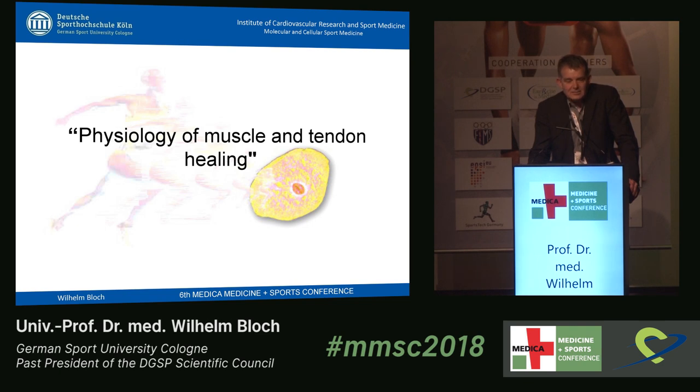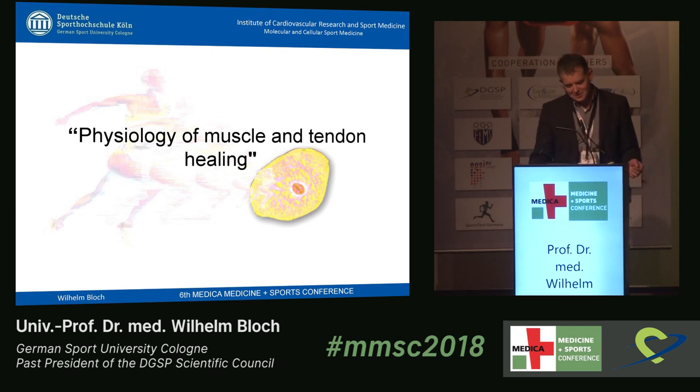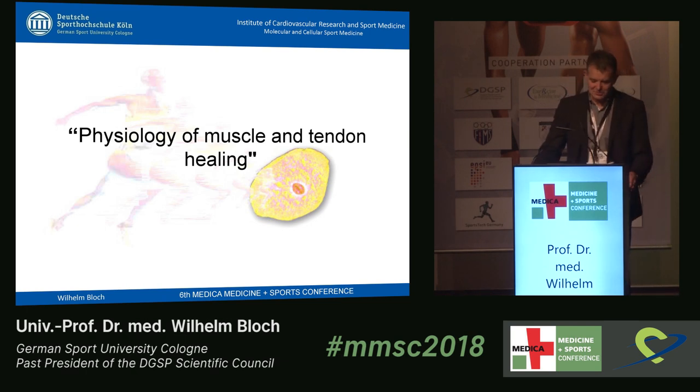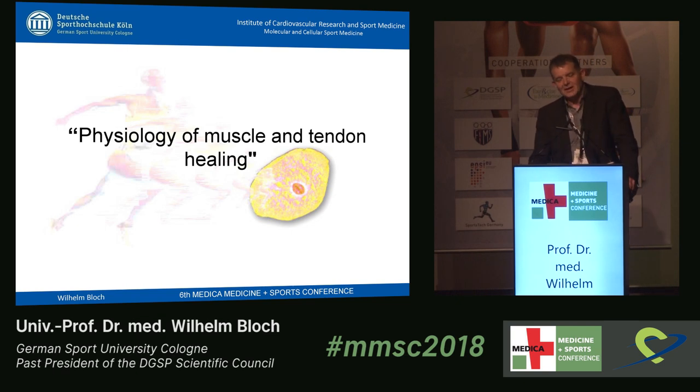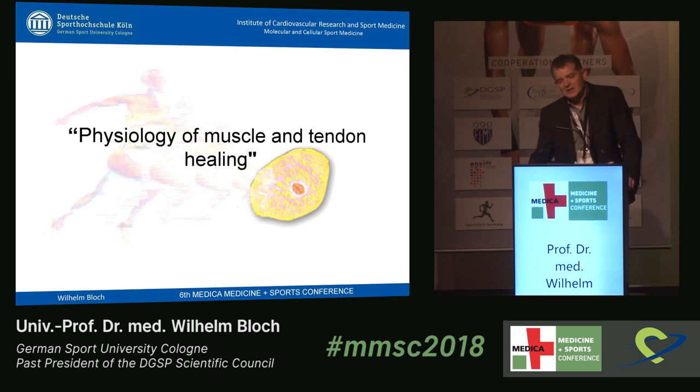Ladies and gentlemen, I make a small jump because we have listened a lot about technology, wearables and so on. We go now a little bit more to physiology, and at the end we can make a quiz — I can ask you what we learn for wearables and technology in the future from my talk.